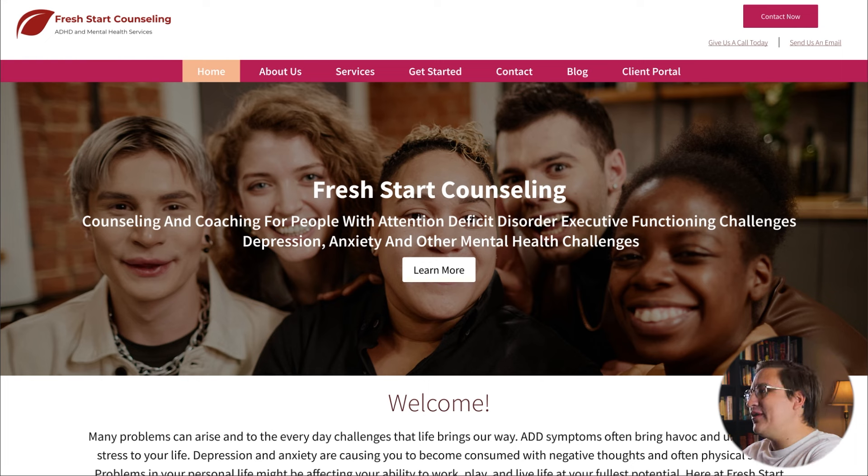Next up, we've got Fresh Start Counseling, which provides counseling and mental health services to adults living with ADHD. Like so many small businesses, they were interested in a redesign because this website was made using a default WordPress template and they wanted something more custom. Visitors complained about the washed-out design and confusing layout, so they wanted something bolder and more obvious — so visitors knew exactly who they were and where to go to schedule an appointment. They also wanted to ditch the red color scheme because it looked too negative, and asked if I could incorporate their tagline: 'Get a fresh start.'